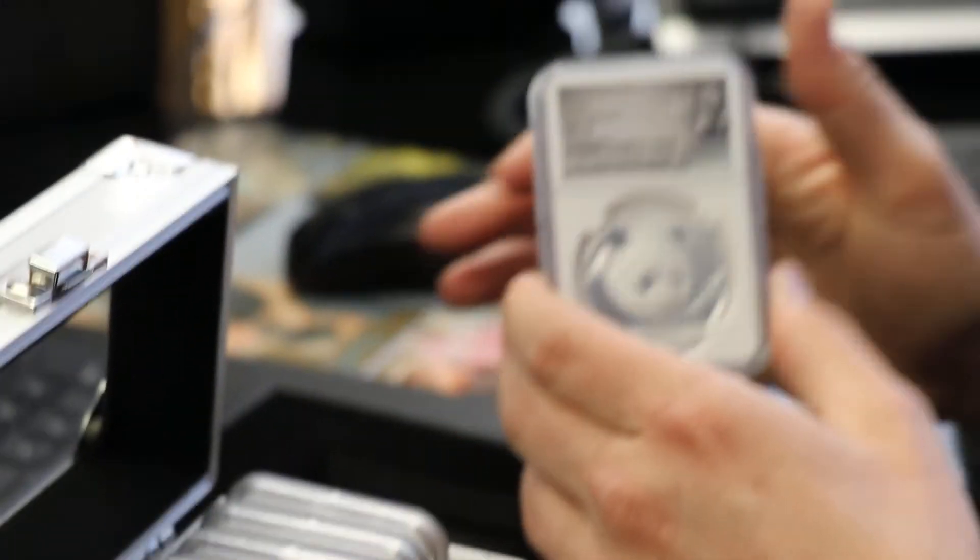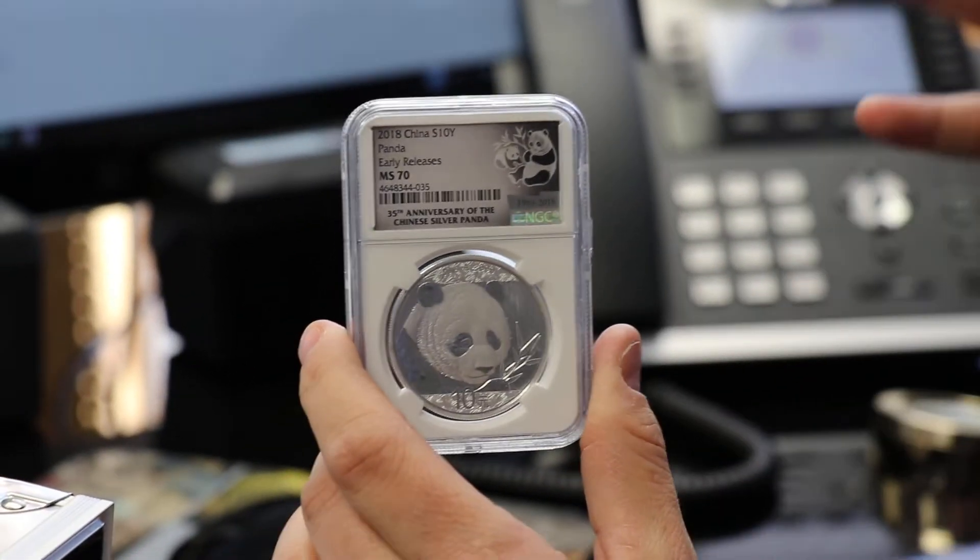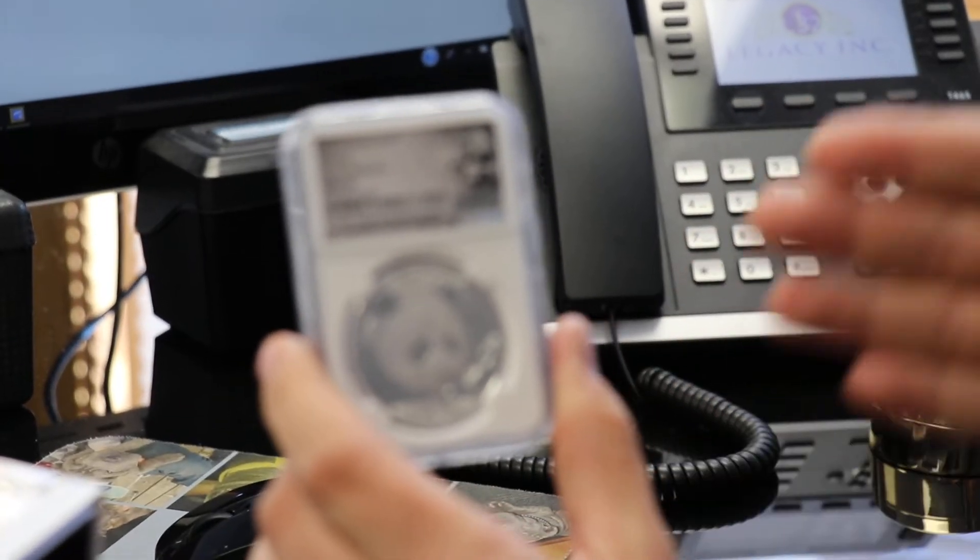It is a gorgeous, gorgeous piece. If you're looking for something inexpensive to put away for the kids, the grandkids, something to put into stocking stuffers later in the year, the Panda's the way to go.